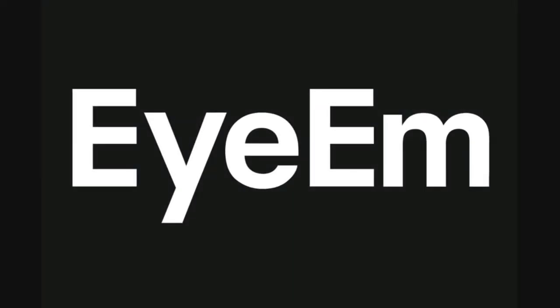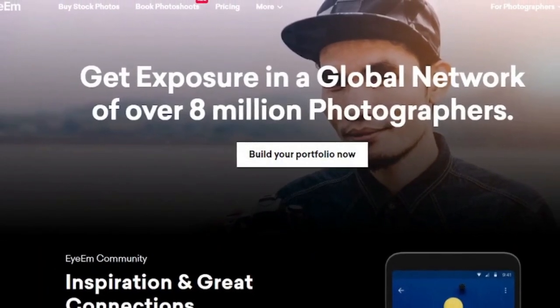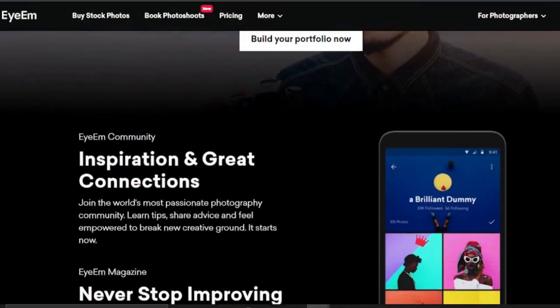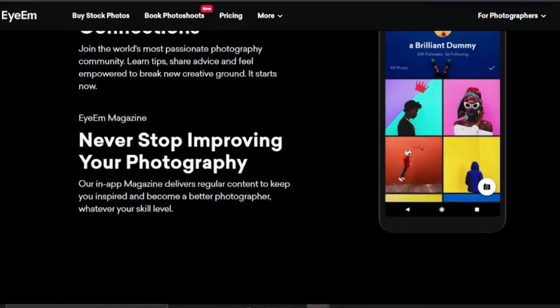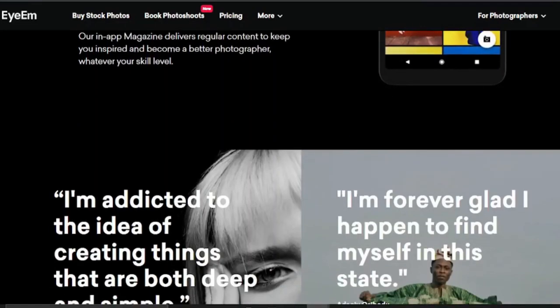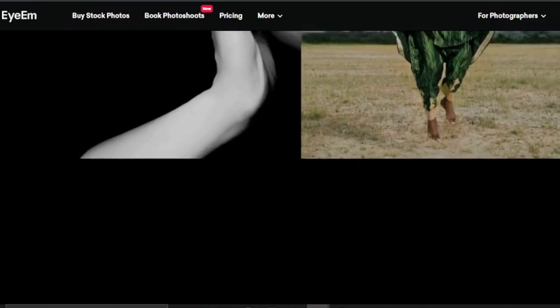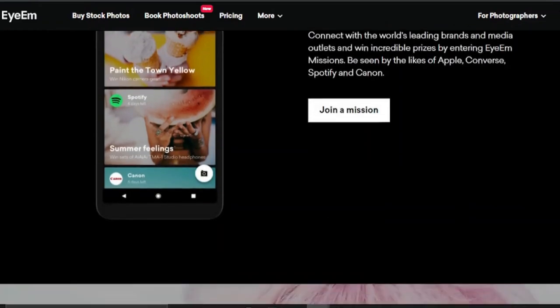6. IM. With IM, you can take a photo, upload it, and sell it. IM was created with the user in mind — if you don't have internet access, you can still shoot photos and keep them in your app, and the photographs will be instantly synced and uploaded once you are connected. This could be the best app for selling photos, with prices ranging from $20 to $250.